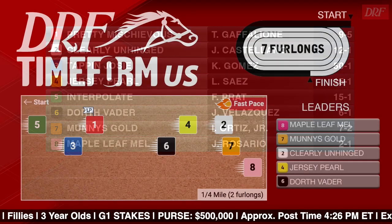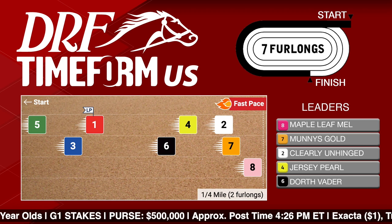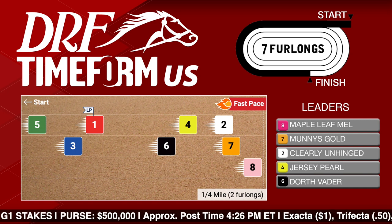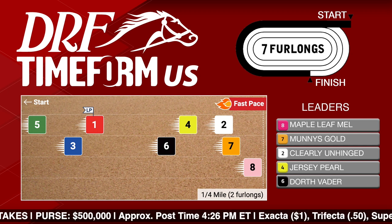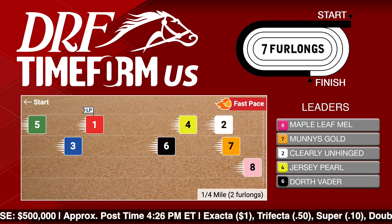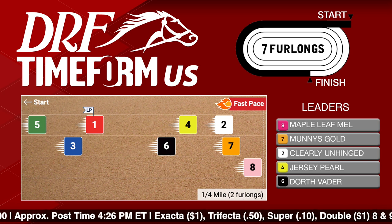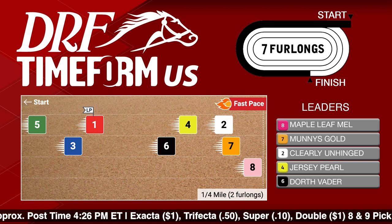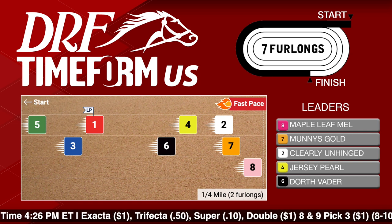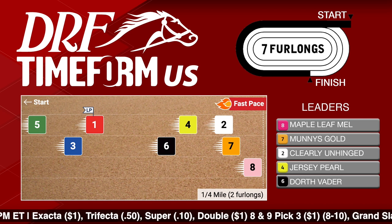Before we get to the main contenders, let's take a look at the Timeform US pace projector for this race. The pace is going to be an important component of this Test Stakes, especially with regard to the number eight, Maple Leaf Mel, because she is a horse that really hasn't been headed for the early lead in any of her prior starts. She's going to have some speed rivals to deal with in the form of the number two, Clearly Unhinged, and the number seven, Money's Gold. You see that red flag showing up, indicating Timeform US is predicting a fast pace, and that certainly would suit the number one Pretty Mischievous, who gets the LP flag indicating she has the highest late pace rating and best closing kick in this field.